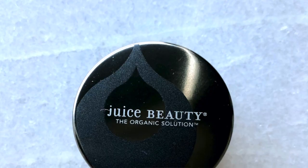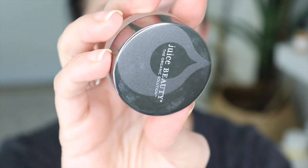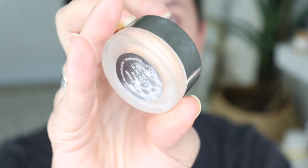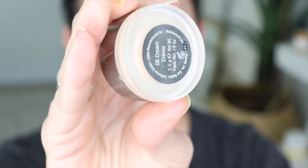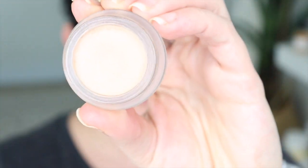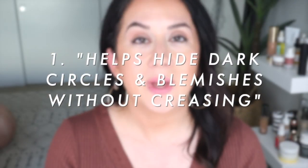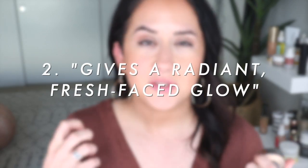This is $25 for this tiny little pot, but a little bit goes a long way. There are only five shades available. It's supposed to be good for all skin types, vegan, cruelty-free. It's a glass bottom container with plastic or aluminum on top. The main claims are that it helps hide dark circles and blemishes without creasing and gives you a radiant, fresh-faced glow.